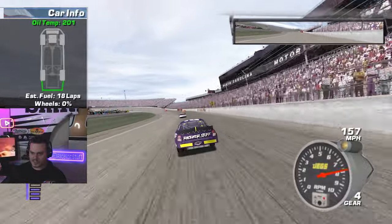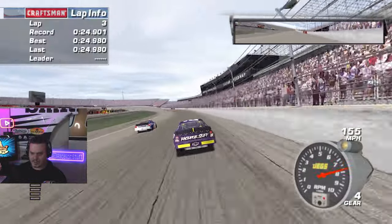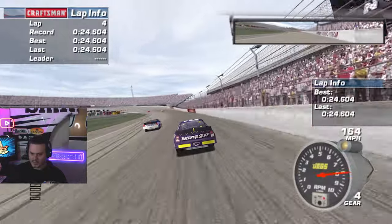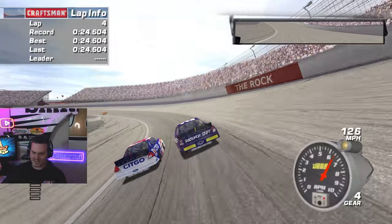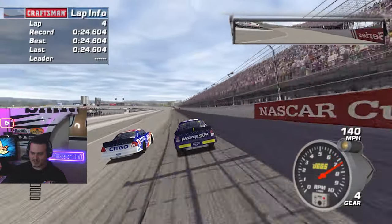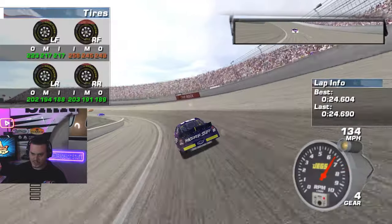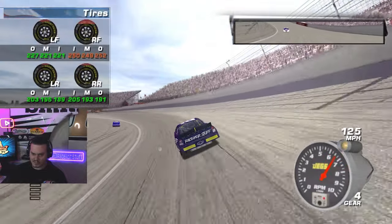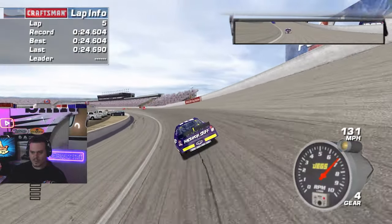Sterling made it back to the pits — he's fine. The car seems to turn really well. I'm quite happy with the car setup right now. I'm sure I'm tearing through the tires or something, but the car feels really good. Right front is definitely warm, but everything's fine. I think it's time to qualify.